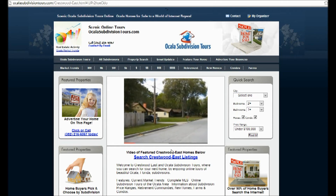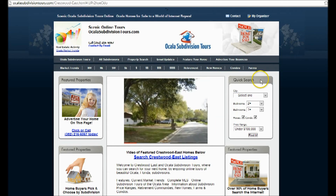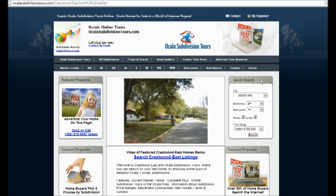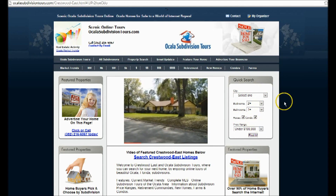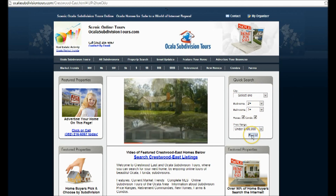Then later, when you need to come back to find your perfect home, use our quick search right here on the side of our website. You can select your city, the amount of bedrooms, bathrooms, house or condo, and the price range that you're looking for, and then click find it.